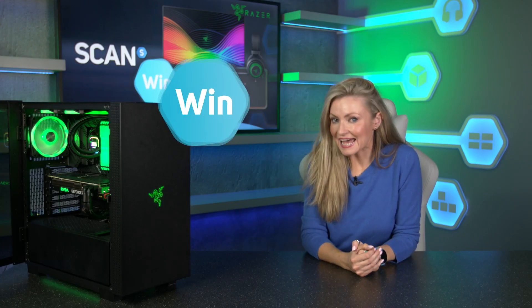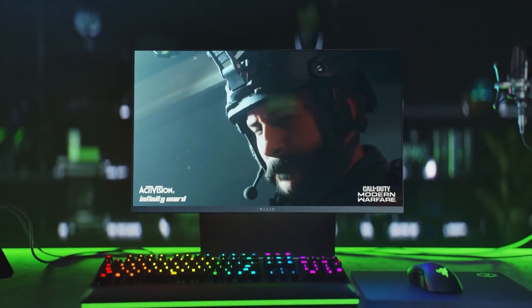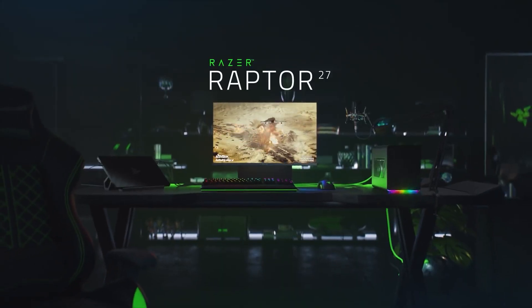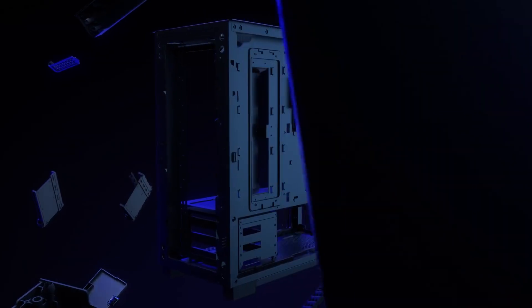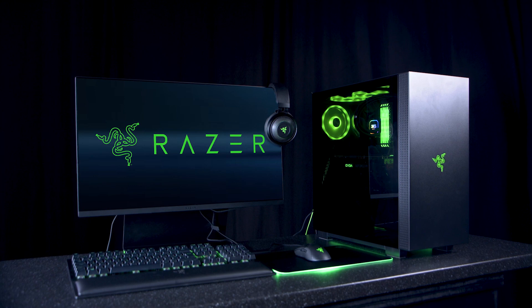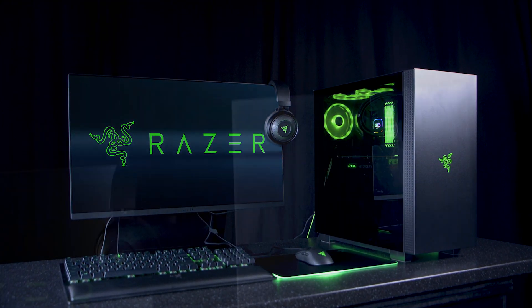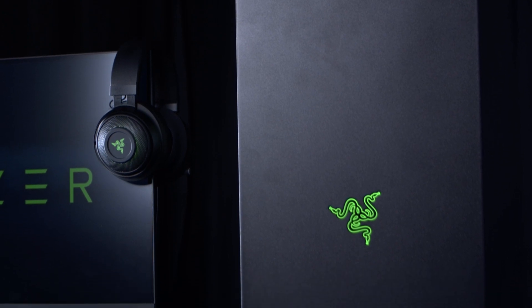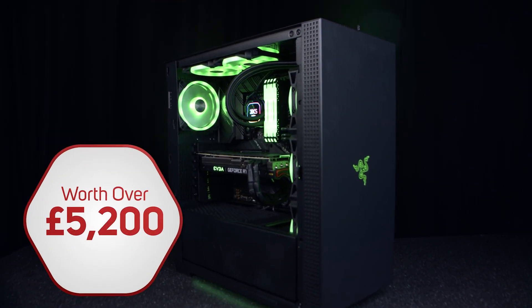We are back with another fantastic giveaway, this time courtesy of Razer. They're best known for their peripherals and laptops, but have recently stepped into producing gaming monitors and a new range of cases. To celebrate the launch of the Tomahawk cases, we decided to build a full Razer PC using as many Razer parts and peripherals as we could fit into our budget. A huge thank you to Razer for funding this epic system, which is worth over £5,200.